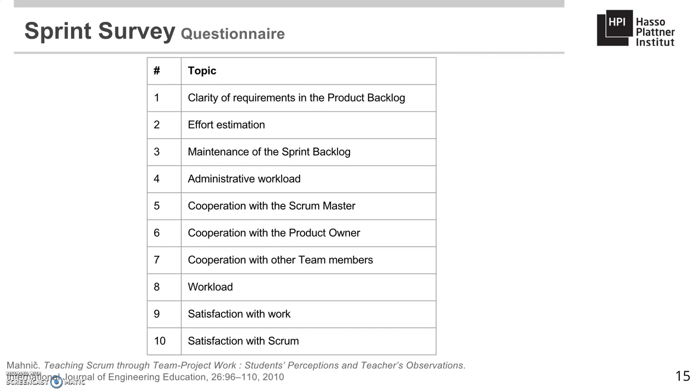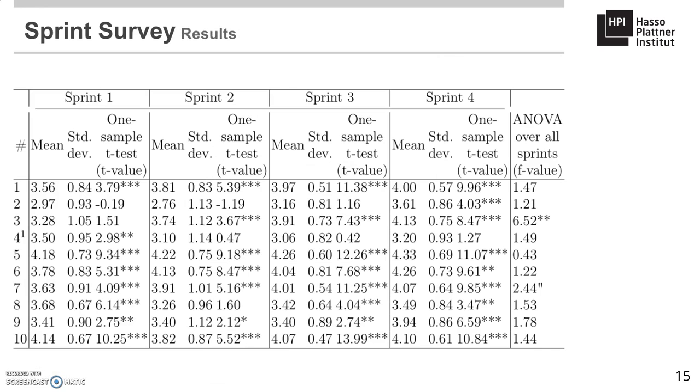Question eight concerned workload — was the amount of work required for the project adequate? Question nine was satisfaction with work — were students satisfied with the work in the sprint? And question ten was satisfaction with Scrum — is the methodology useful? All questions were answerable on a five-point Likert scale. The null hypothesis of students having a neutral attitude towards Scrum was rejected in 32 of the 40 question means, and in all of these cases, we found positive average ratings, indicating a positive attitude towards Scrum and its practices.